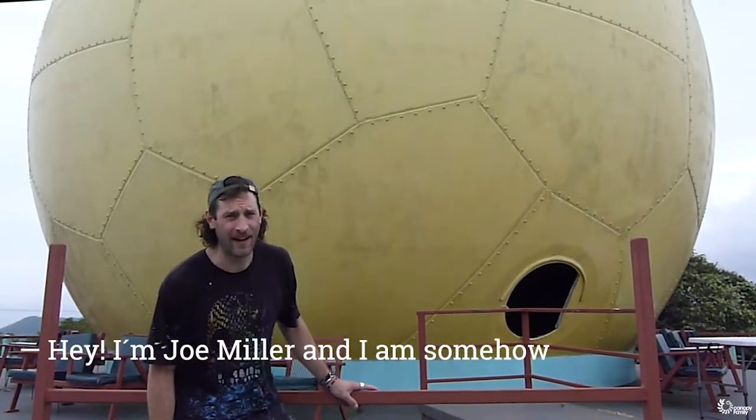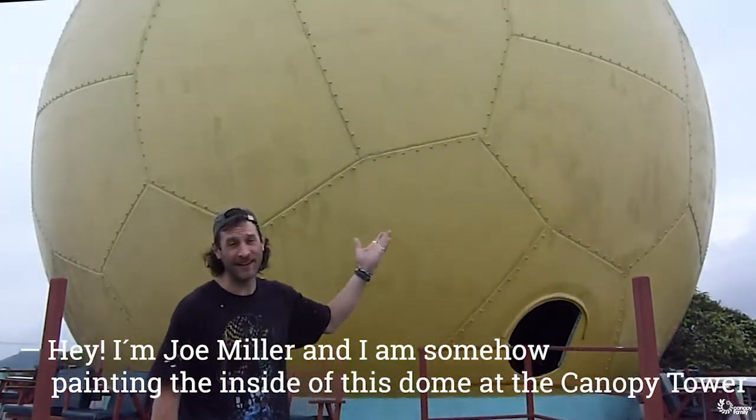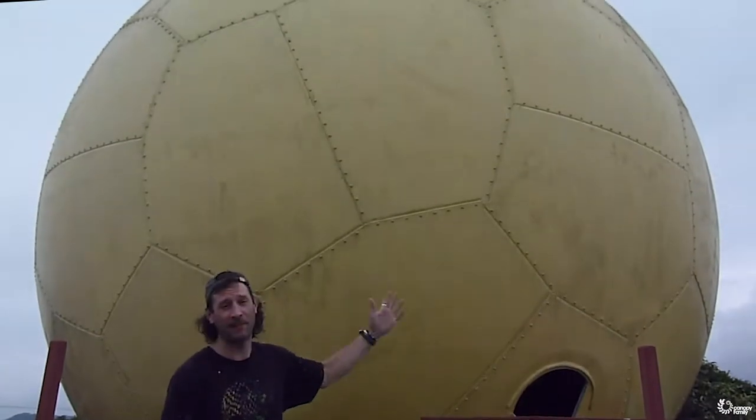Hey, I'm Joe Miller, and I am somehow painting the inside of this dome at the Canopy Tower.